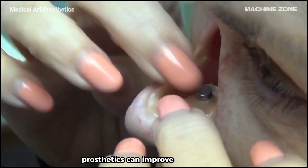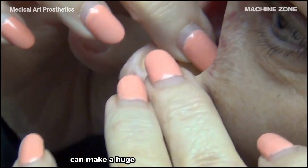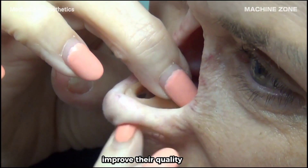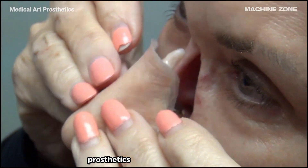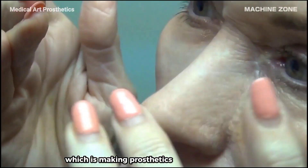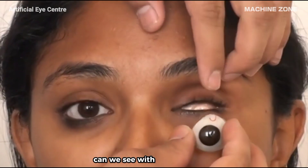Despite the challenges, prosthetics can make a huge difference in people's lives. They can help people regain their independence, improve their quality of life, and even boost their self-confidence. Prosthetics are constantly evolving — new technologies and materials are being developed all the time, making prosthetics more comfortable and functional than ever before.